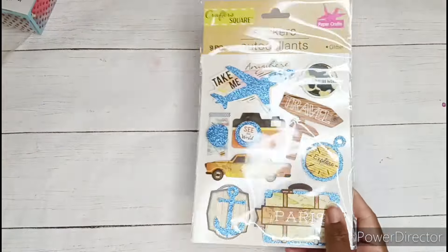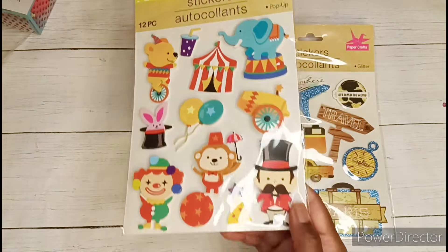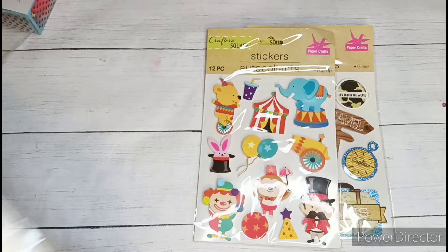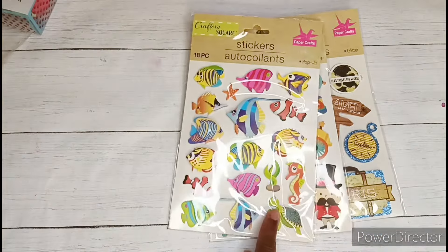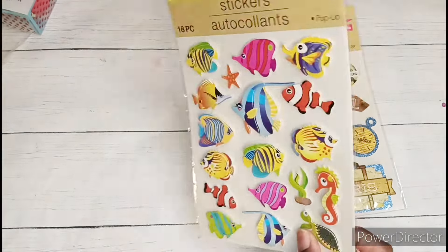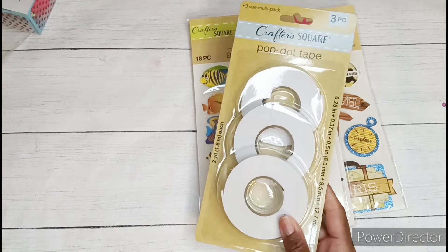At another Dollar Tree store I picked up some stickers. So here we have some traveling stickers — really cute. And I found these cute little circus characters as well, and these are all pop-up dimensional stickers. And then I also found these fish. I think that this might be a repurchase for me. I can't remember, but I thought that this was a nice big pack — 18 pieces in here.